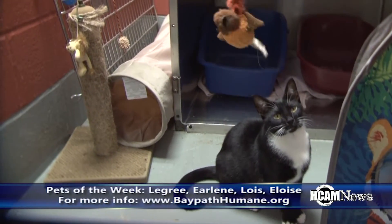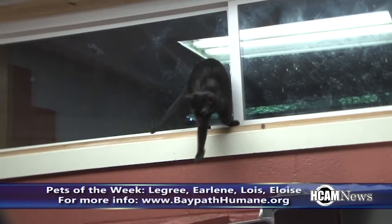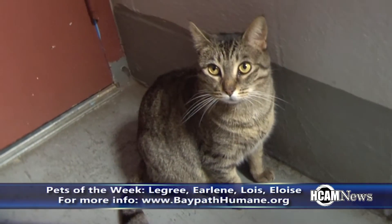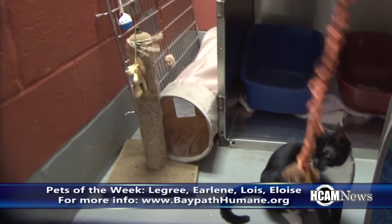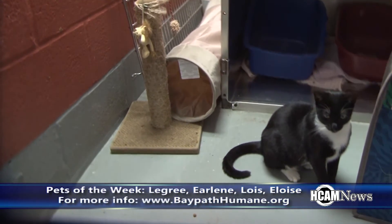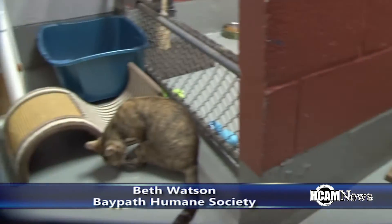A number of cats are currently available at the Bay Path Humane Society. Here is a look at four cats currently available. This is Earlene, and then we have also Legree down here, and Lois, and then Eloise is behind you. They all originally came from Louisiana. They've been here probably a couple months.